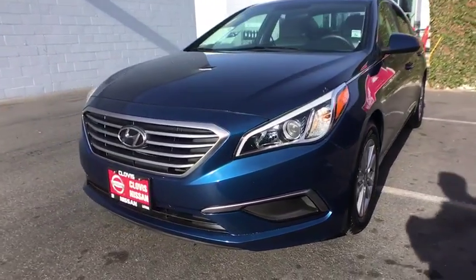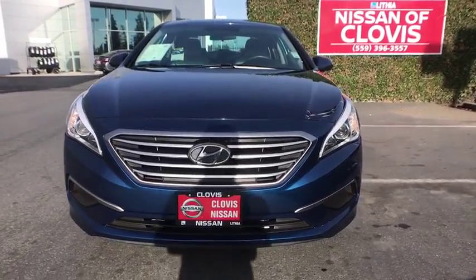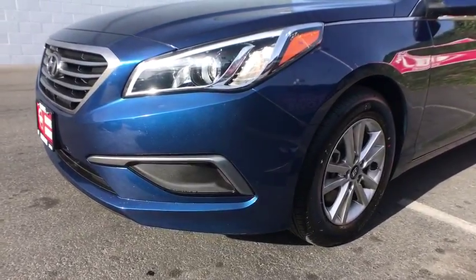Child safety locks, passenger airbag, power windows, side head airbag, bucket seats, MP3 player, electronic stability control, CD player. Come see the car for yourself.